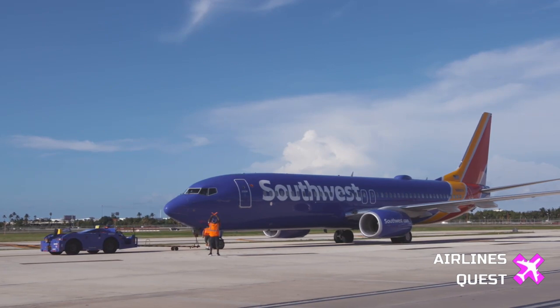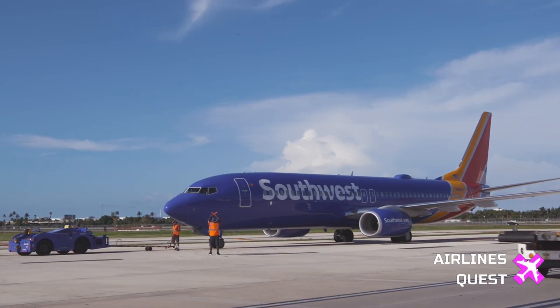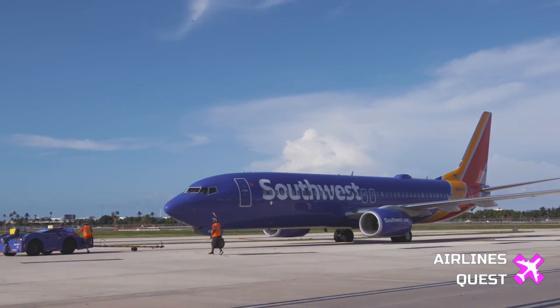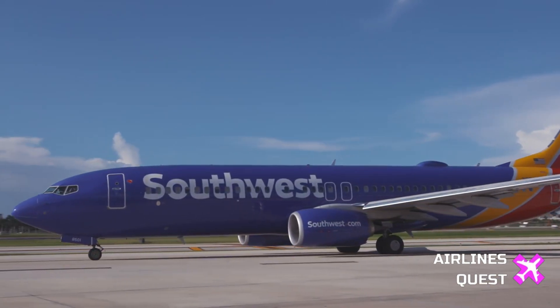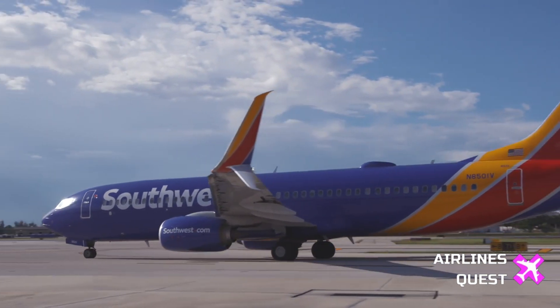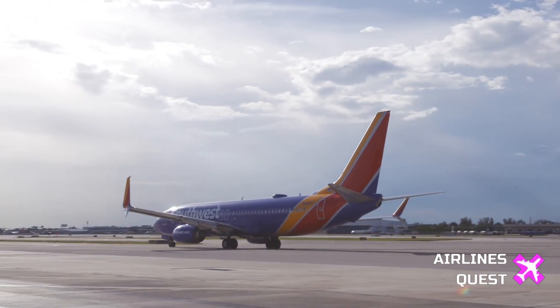The FAA is currently working closely with Boeing and the National Transportation Safety Board (NTSB) to investigate the cause of the loss of control during the Southwest flight. No other airlines have reported similar incidents involving the 737 MAX 8 aircraft. This incident comes as Boeing continues its efforts to rebuild trust in the aviation industry and among the flying public, following the tragic crashes of two 737 MAX 8 jets in 2018 and 2019, which claimed 346 lives.